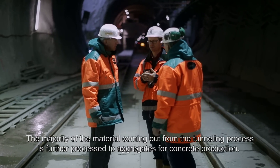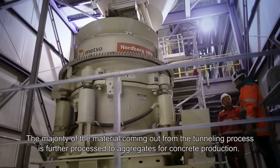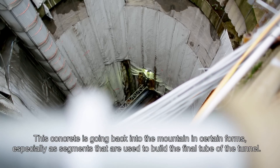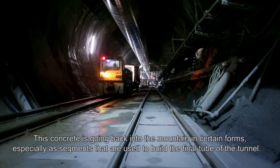The main material coming out from the tunneling process is further processed into aggregates for concrete production. This concrete comes back into the mountain in certain forms, and especially as the segments which build the final tube of the tunnel.